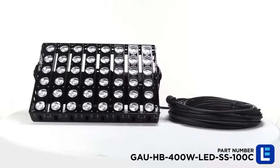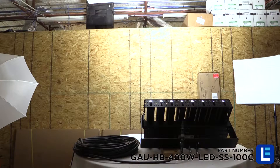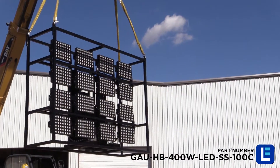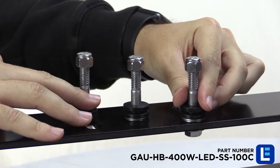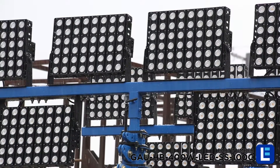The Larson Electronics 480 Watt High Bay LED Light Fixture offers intense light output and is ideal for flood lighting, crane lighting, light towers, and other industrial outdoor applications. This LED light fixture provides operators with a rugged and powerful LED alternative to traditional lights and can withstand rugged use in abusive conditions.